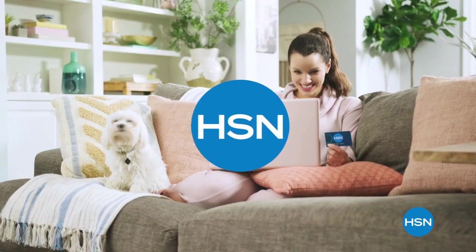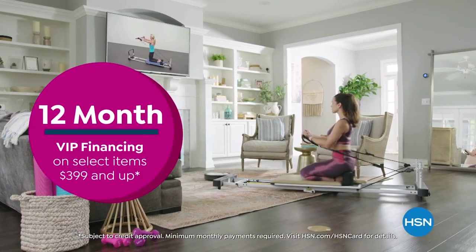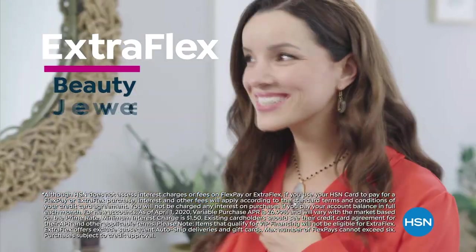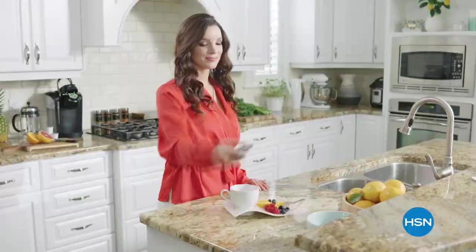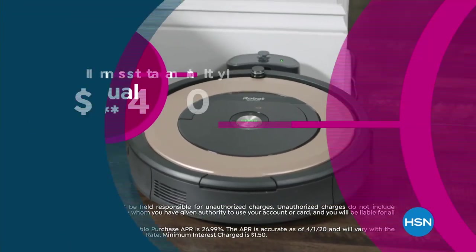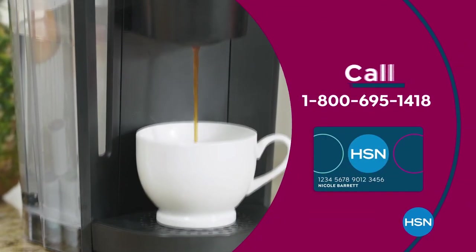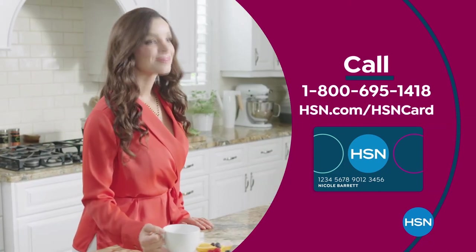Get the best deals with the HSN card. As an HSN card VIP, you'll get 12-month VIP financing on select items, extra flex on beauty, jewelry, shoe, and fashion purchases every day, plus at least eight VIP savings events a year. Includes fraud protection and no annual fee. Apply now and instantly get $40 off when approved. Call 1-800-695-1418 or visit hsn.com/hsncard.